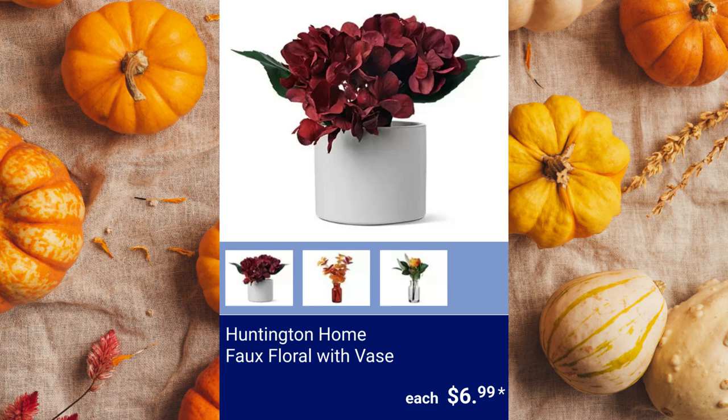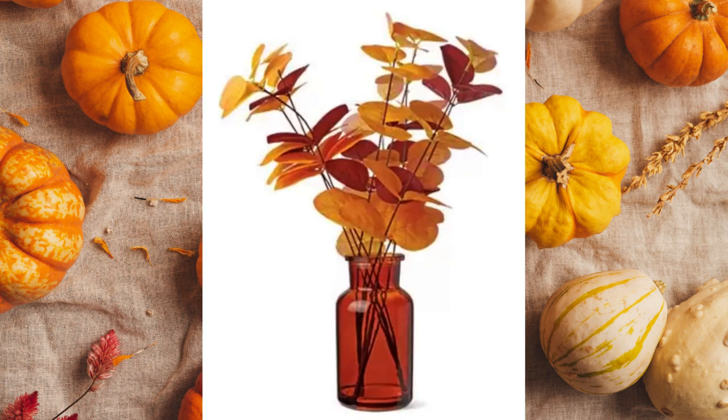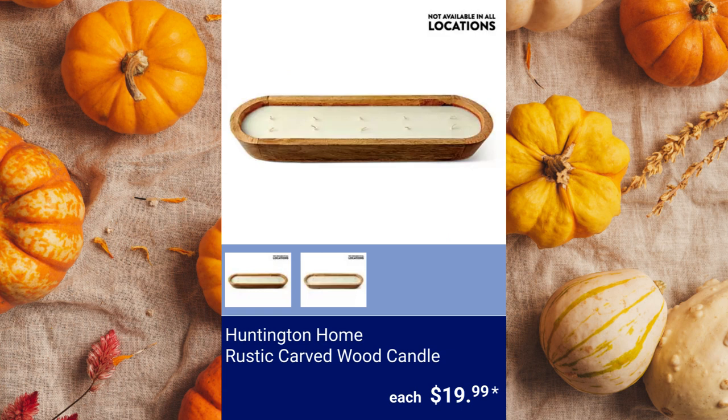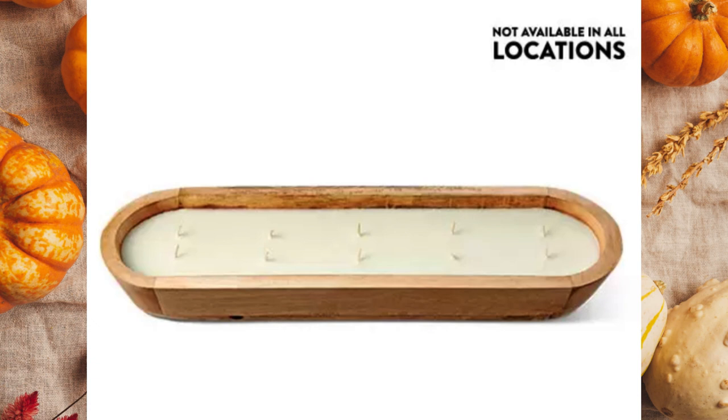Huntington Home Faux Floral with Vase. $6.99 each. Huntington Home Rustic Carved Wood Candle. This candle is 32 ounces and has 10 wicks. It's available in spiced cinnamon pumpkin or tobacco leaf and oak scents for $19.99 each.